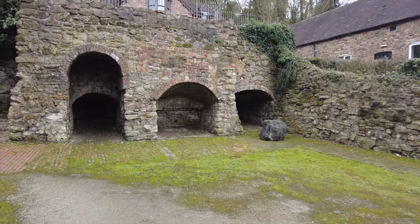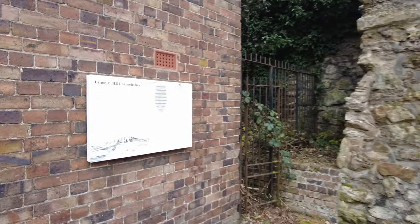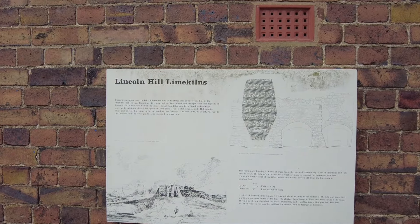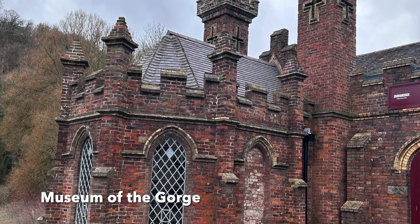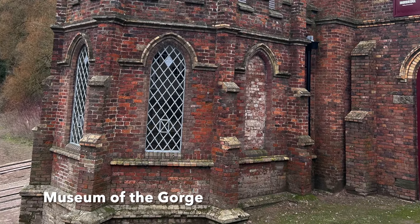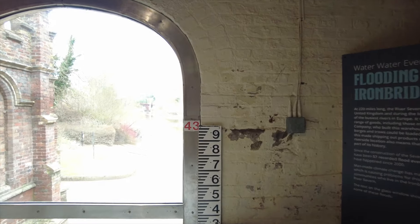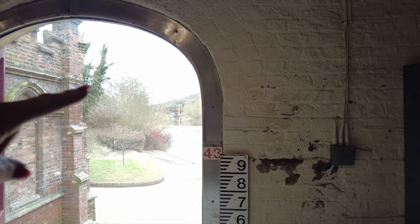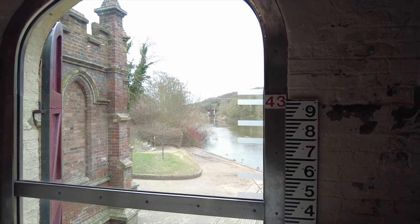What is this? The Lincoln Hill Lime Kilns. I don't know if you can see, but in 1795 the water got to that level. That's not good.